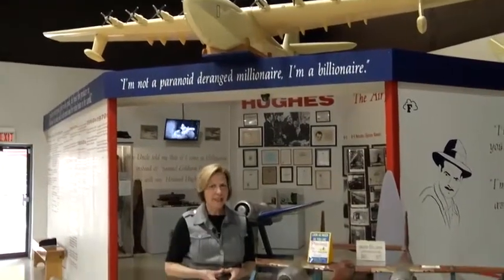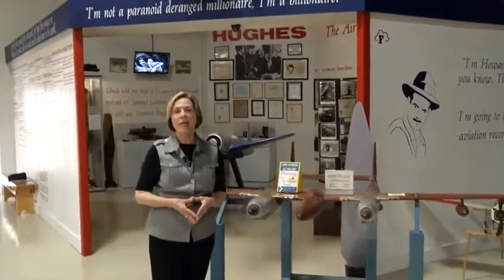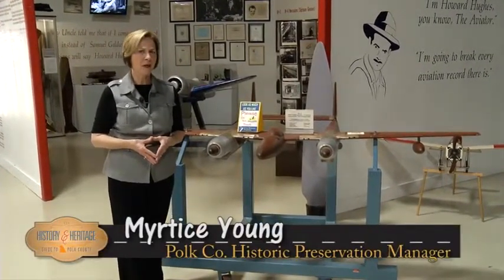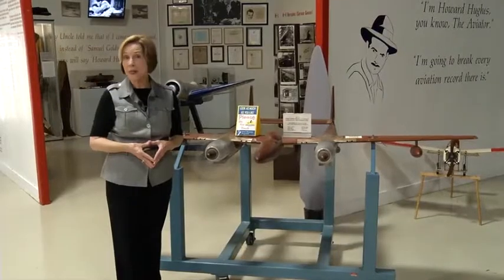One of the most unique and fascinating additions to the museum is an exhibit on Howard Hughes, American business tycoon, aviator, filmmaker, and aerospace engineer.